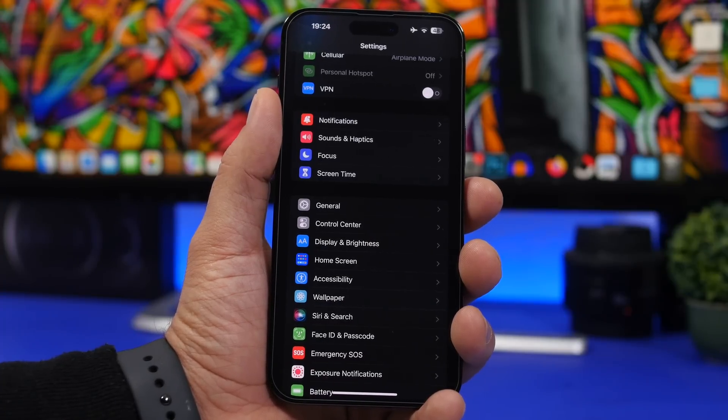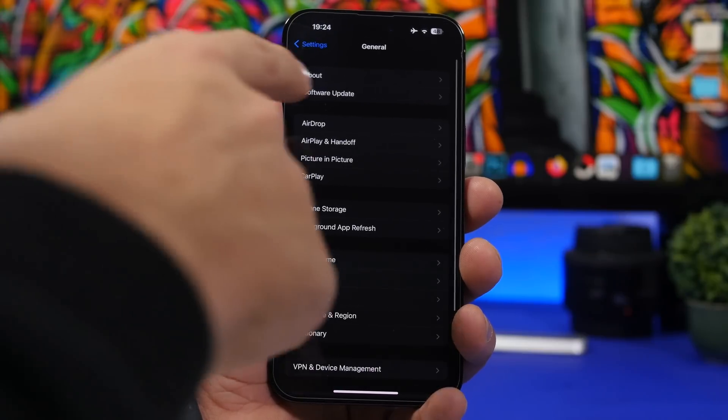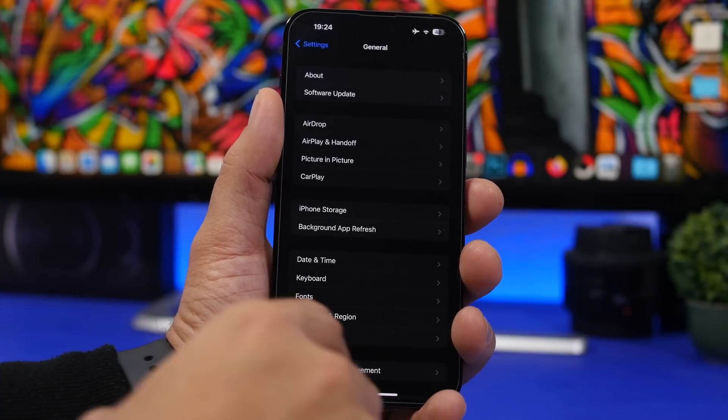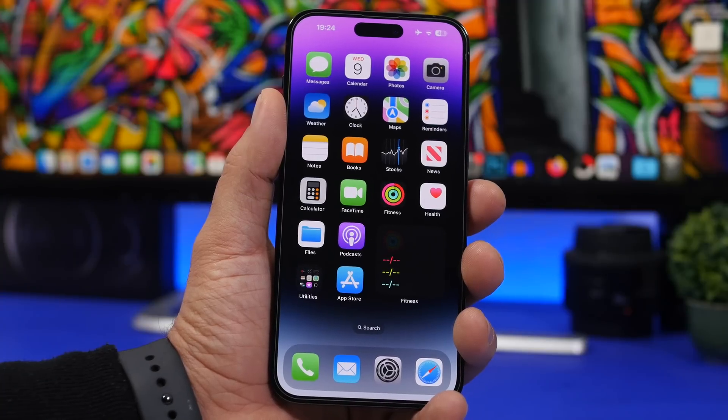If you want to update your device, over the air is always the best choice. Simply go to Settings, General, and then Software Update. Make sure you have more than 50% battery, otherwise it won't update over the air, or just keep it connected to your charger and you're good to go.